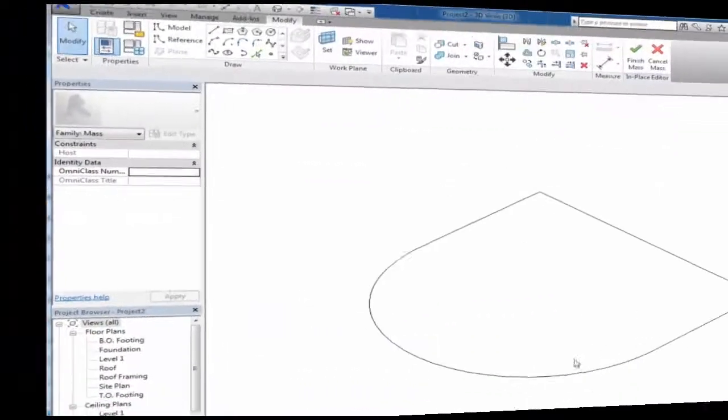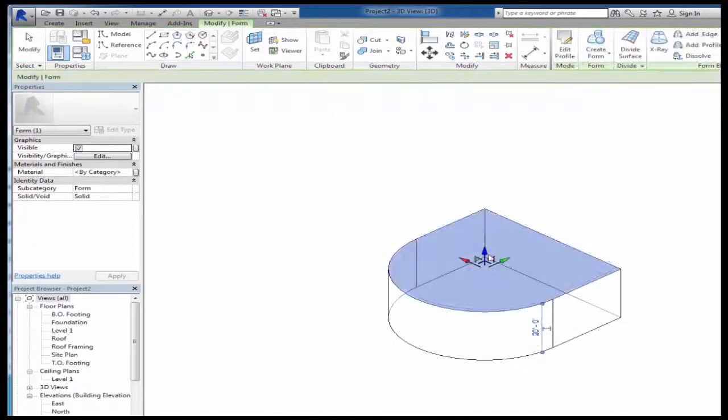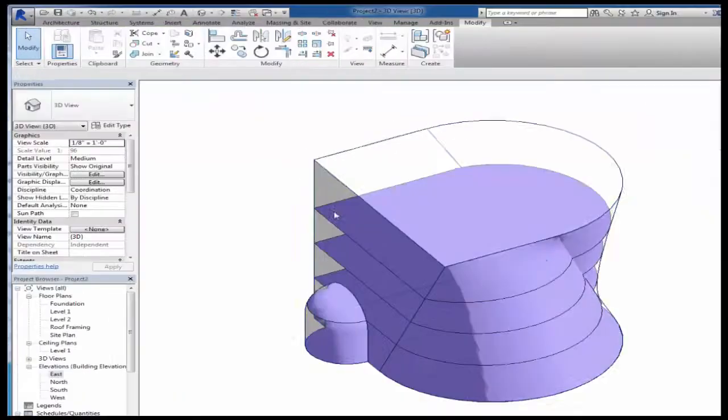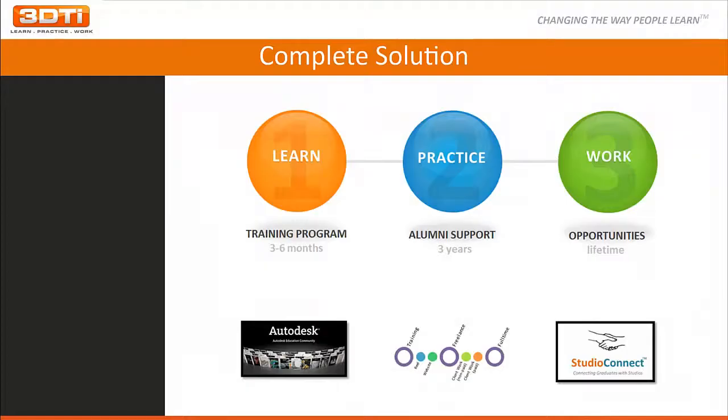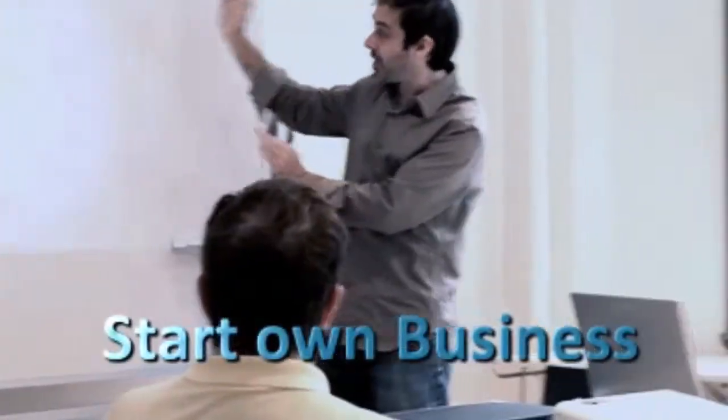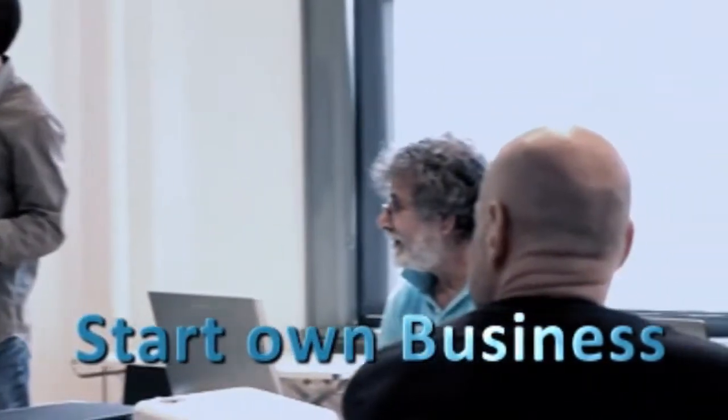You'll even have the ability to create your own personal project from scratch. In doing so, you'll see just how easy learning 3D can actually be. Now the 3DTI LPW complete solution has generated a fair share of student success stories, from students being hired upon graduation to alumni starting their own home-based studios.